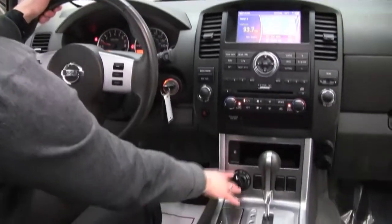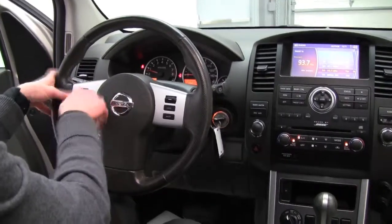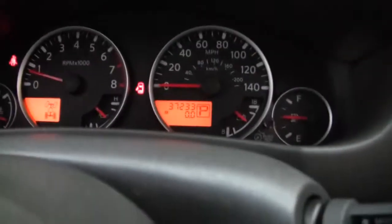Four-wheel drive option — this can go into overdrive. Cruise control and steering wheel mounted audio controls. This truck has 37,233 miles on it.